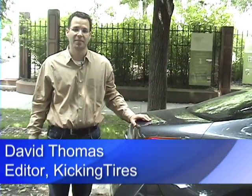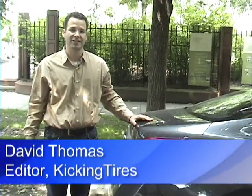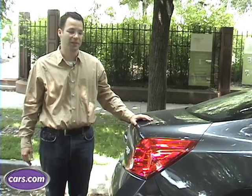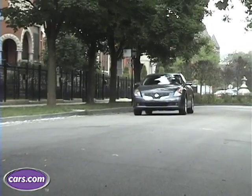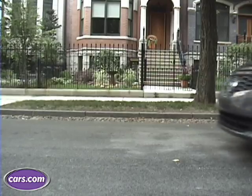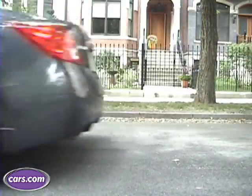I'm Dave Thomas with Cars.com, and I'm with the 2008 Nissan Altima Coupe. This is the first time Nissan has offered a coupe body style for the Altima, and it's to compete directly against the Honda Accord Coupe and the Toyota Solara. The number one thing you'll notice right away when looking at the Altima Coupe is its radical body style and the design of the coupe itself.